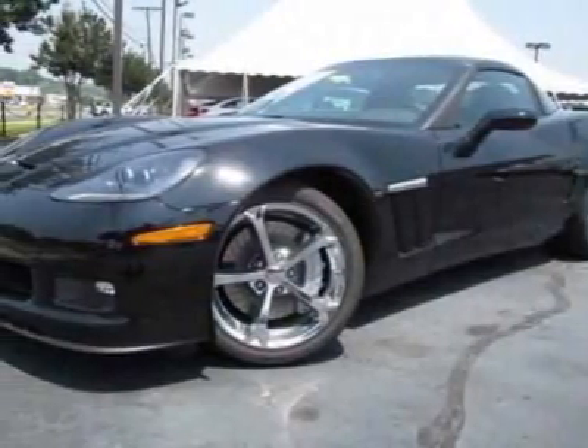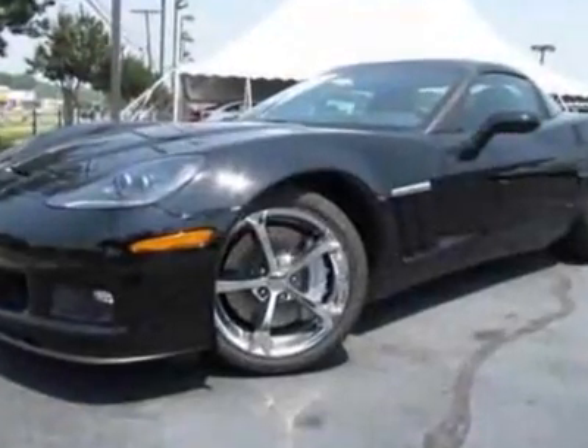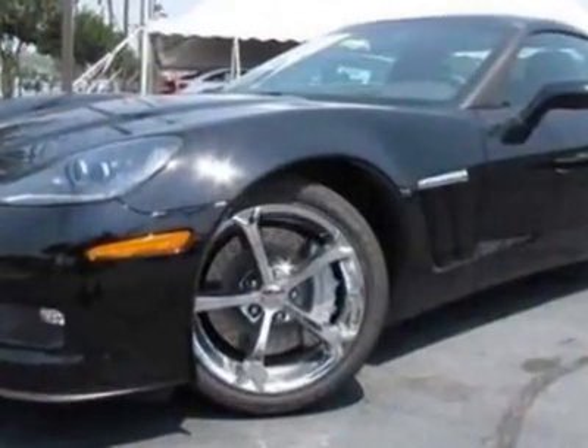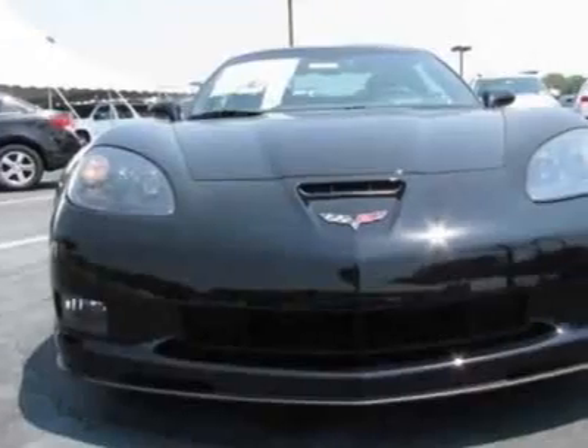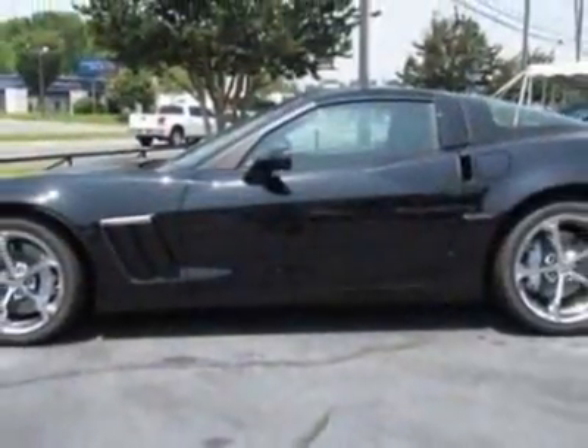Look at this new 2011 Chevrolet Corvette. For your protection, this vehicle has a full factory warranty. This vehicle gets an estimated 16 miles per gallon in the city and an estimated 26 on the highway.